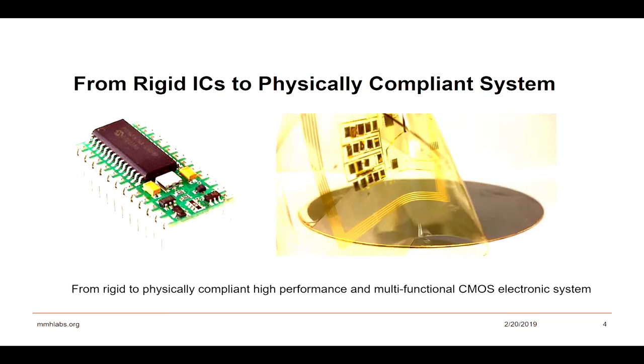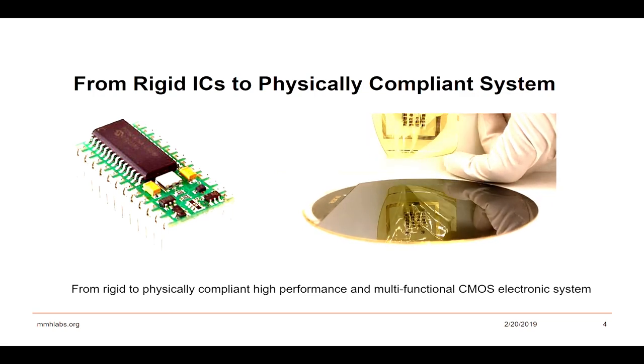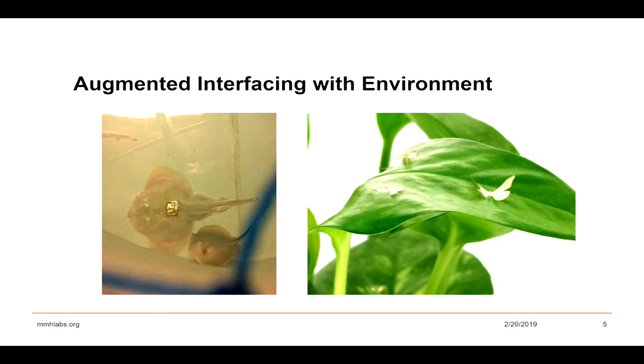Today in my talk, I will be focusing on two application areas, just to show how we can use this kind of soft, compliant electronic system to interface with biology. The reason is that all these biological subjects have asymmetric surfaces, mostly soft tissues and other biological organs, and their geometry is quite interesting — they are not regularly shaped the way that ICs look. In both cases, we have made the flexible version of the overall system: one on a stingray and one on plants with these butterfly shapes.